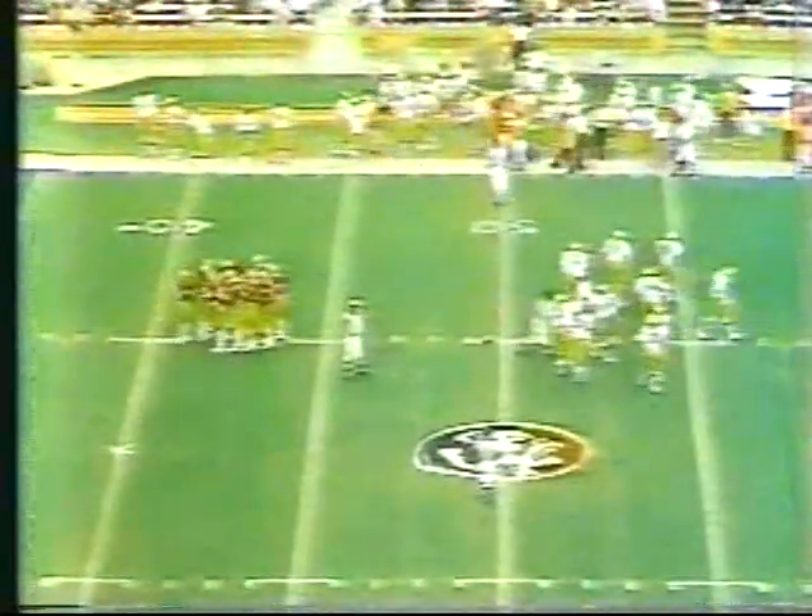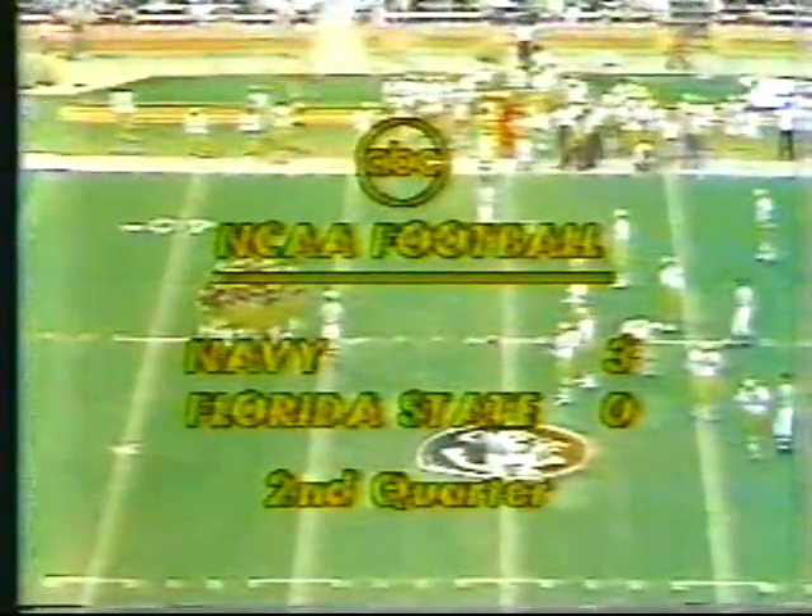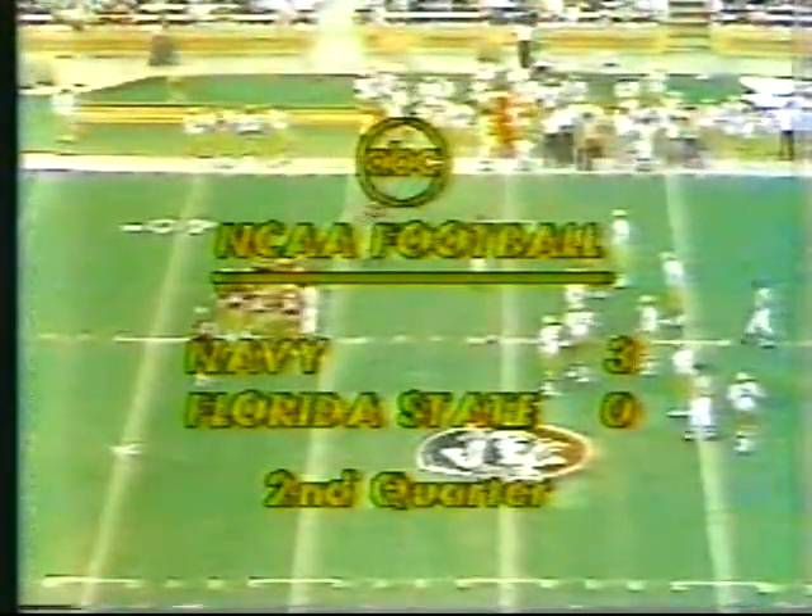The punter is Ohanian, number 90. Jones is going to run it back, gets past the first man, but is dumped at the 50-yard line. Frank McAllister, number 71, the offensive guard, made the stop after the 36-yard punt by Ohanian. Clouds have moved over the stadium and the first tiny droplets of rain have started to fall here in Doak Campbell Stadium. Rain would favor the more ball-control-oriented Navy team. Our score is 3-0 Navy.